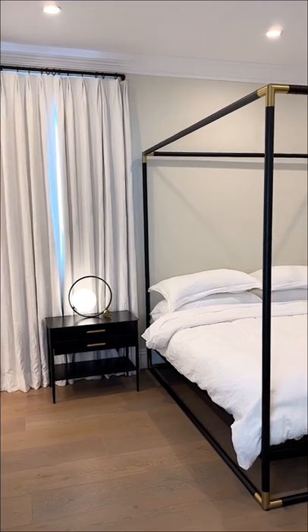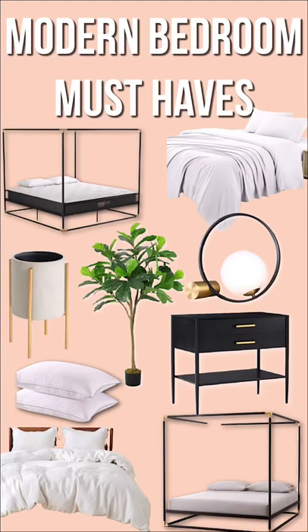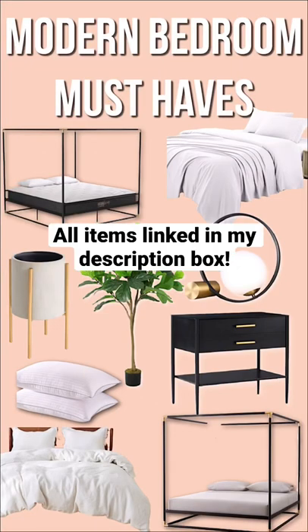My blackout curtains are actually from the previous homeowners, but I also have nearly identical ones from Pottery Barn. I'll have all of these bedroom furniture favorites linked in my profile.